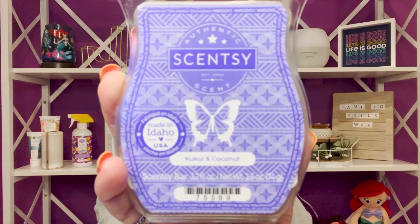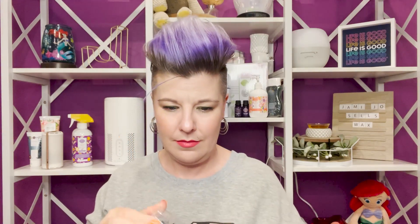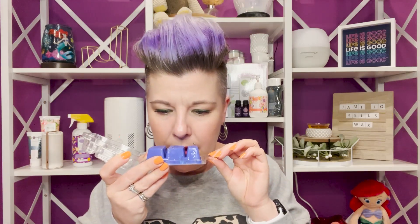Next is Kukui and Coconut. Kukui is a tree found in Hawaii — there's your lesson for today! The description is: tropical coconut and kukui nut lounging in a bed of soft jasmine. This one has a little more fragrance than Coconut for Coconuts — still very mild, but it's not as sweet. The previous one was a bit sweeter; this has a floral undertone. Still really good, mild, fresh, and light.